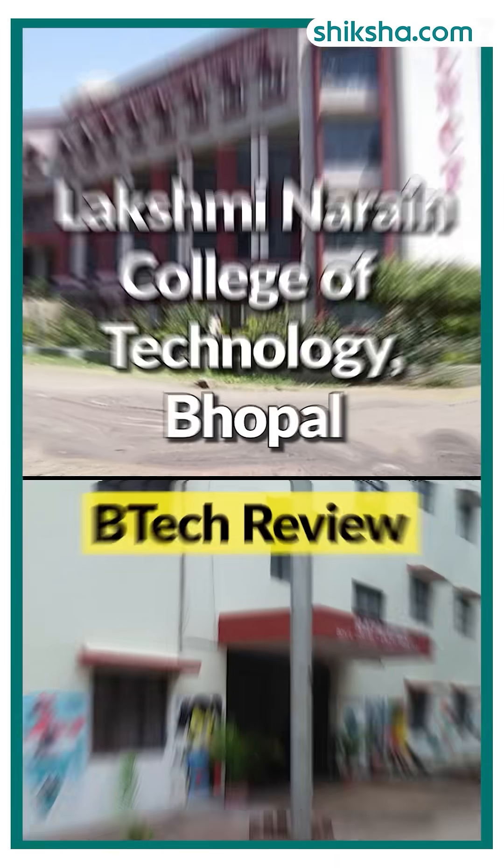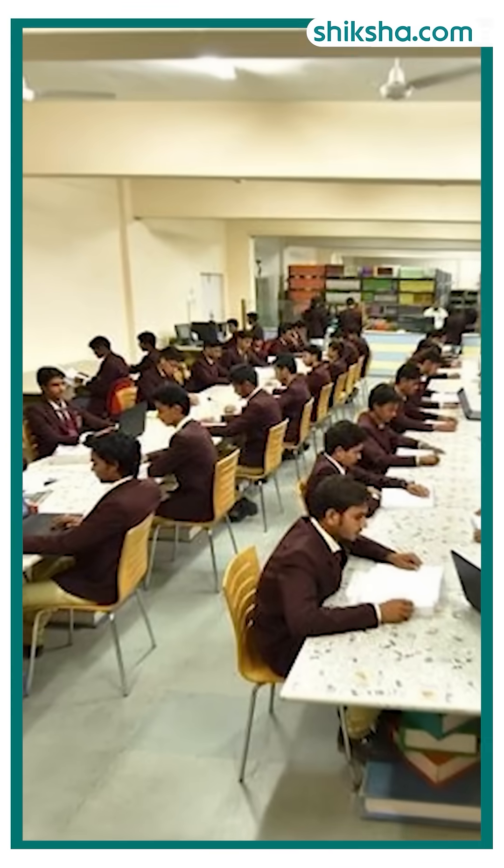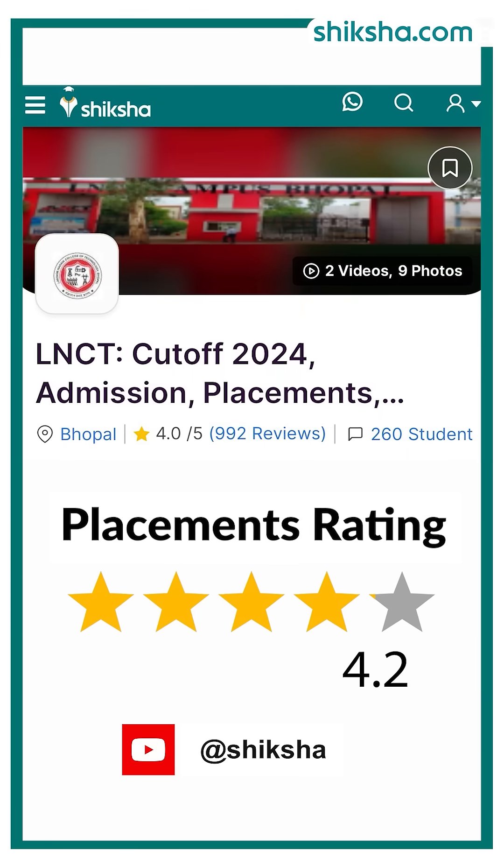Lakshmi Daraan College of Technology has received an overall rating of 4 out of 5 stars from students on Shiksha.com. In this review video, we will find out how is the B.Tech course here, starting with its placements which are rated 4.2 stars.